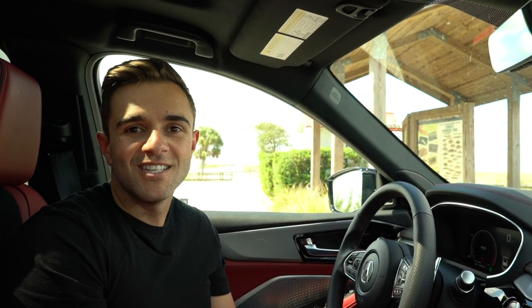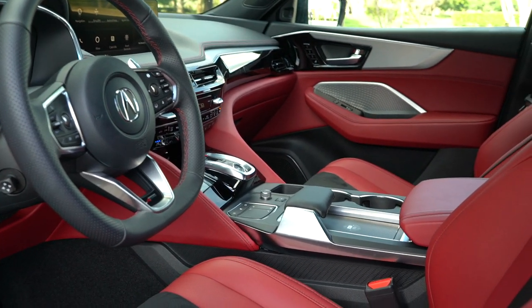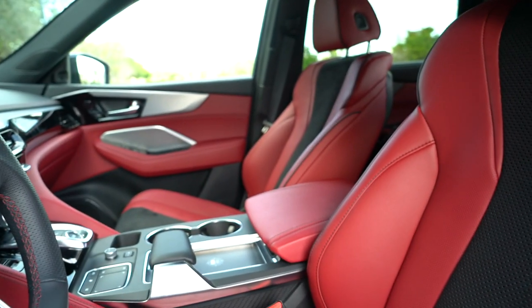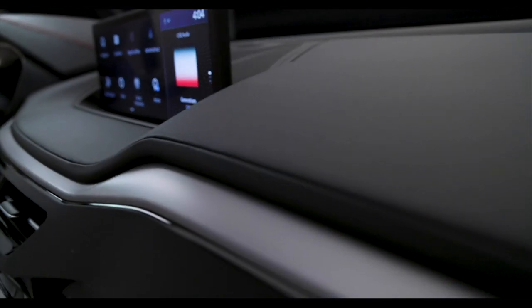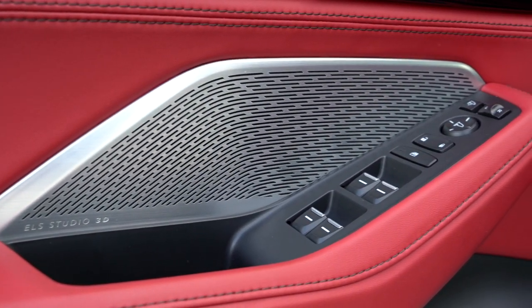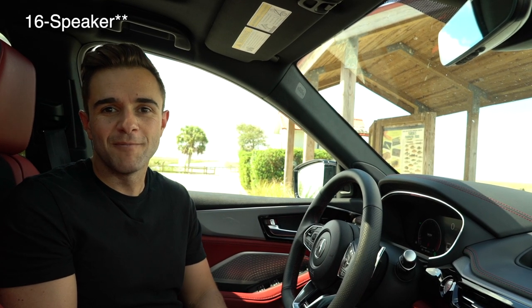Apple is probably to blame for the CarPlay issue, but it's frustrating as a user. The good news is that wireless CarPlay and wireless Android Auto both come standard, and this new infotainment setup is miles better than anything you'll find in a Lexus or Infiniti product. This car also has the $4,700 Technology Package, which includes Milano leather seats, 27-color ambient lighting, second-row sunshades, Acura's in-house 3D navigation with real-time traffic, and the insanely good ELS 3D audio system with a brand-new 12-speaker setup.